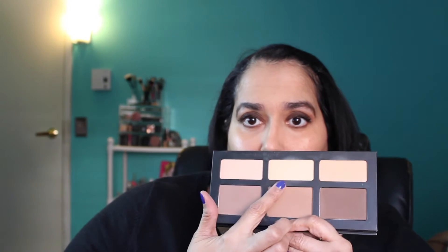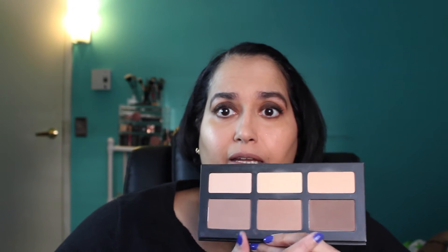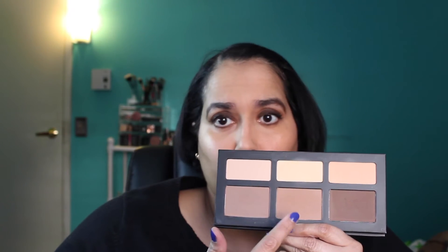I never used these two items separately: the MAC Studio Finish Concealer in NW30 — you can see the huge dent from all my use — and the Kat Von D Shade and Light Contour Palette. I now set my concealer with the middle shade of that palette, and it's the only bronzer/contour product I've been using all year. I use all three shades depending on the day. If you're a beginner, I highly recommend this palette.